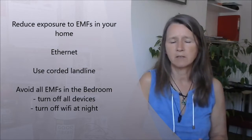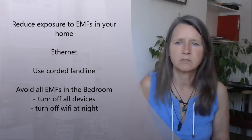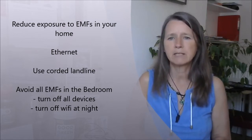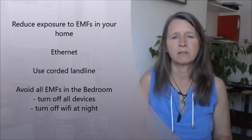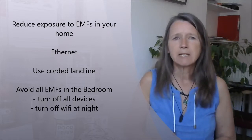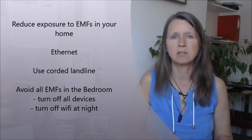Within your home, you can do a lot to reduce exposure to electromagnetic fields. Rather than using Wi-Fi, you can use a wired Ethernet system — there are lots of resources online to discover how to do that. Going off Wi-Fi, which is one of the biggest electromagnetic stresses, and accessing the internet via a wired system means much less radiation coming into your body and your home.